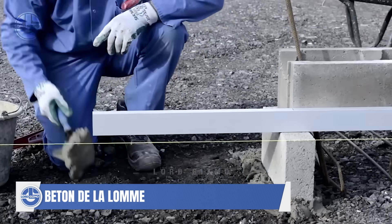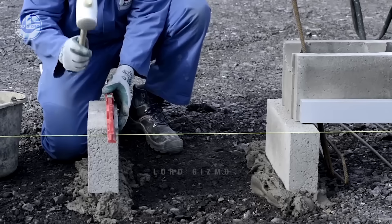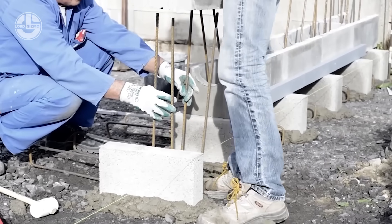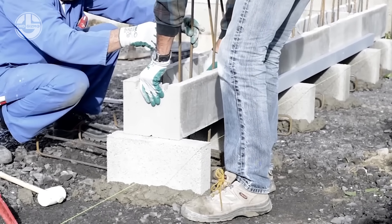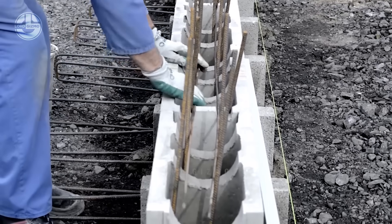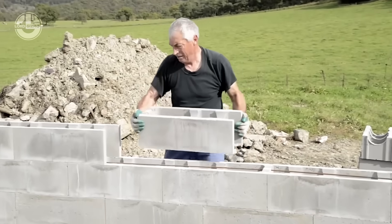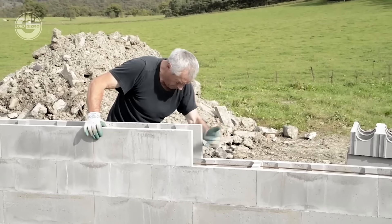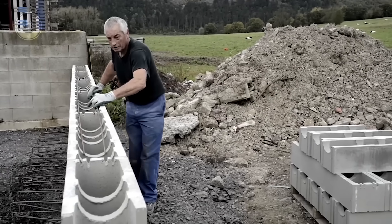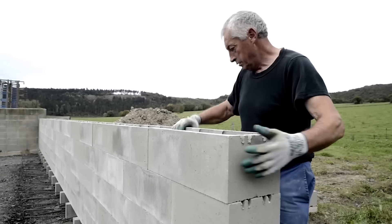Next up, we have a revolutionary building solution that's changing the game: Stepok interlocking blocks. Combining simplicity with strength, these blocks are at the forefront of modern construction techniques. Their unique design allows them to interlock seamlessly, creating a sturdy and secure structure. Each block is designed to be filled with concrete, enhancing its strength to meet the demands of any building project. The blocks stack neatly with a precision fit that eliminates the need for mortar, speeding up the construction process and reducing material waste. Once stacked, the cavities within the blocks are reinforced with steel rods and filled with concrete, creating a super-strong structure capable of withstanding severe loads and conditions.